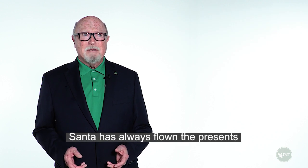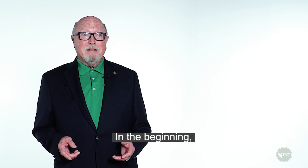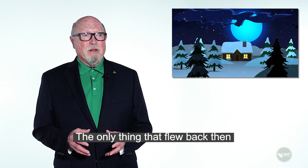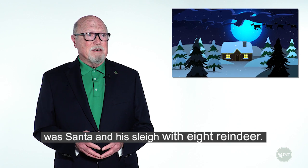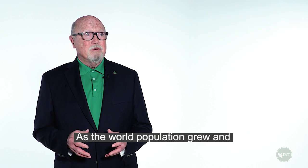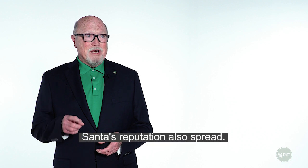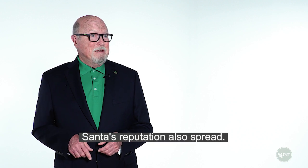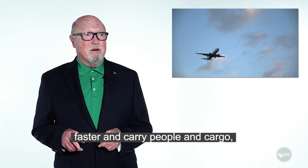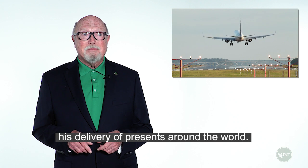But why aviation logistics? Santa has always flown the presents to children around the world. In the beginning, there were not as many children, and most lived close to the North Pole. The only thing that flew back then was Santa and his sleigh with eight reindeer — airplanes had not been invented. As the world population grew and other manufacturers began selling more around the world, Santa's reputation also spread. Then he saw airplanes, and as they began to fly further, faster, and carry people and cargo, Santa saw the benefit of outsourcing his delivery of presents around the world.